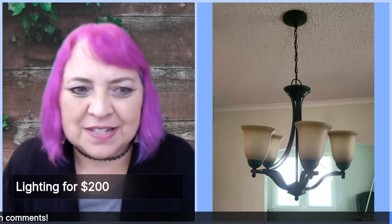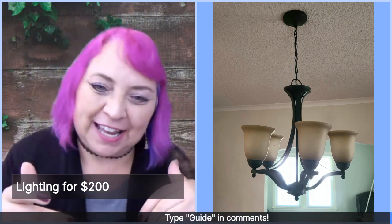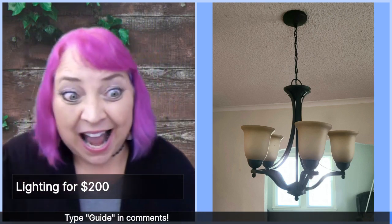Type in the comments: what year were these lights invented? What decade? Or maybe type in the comments 'I have those lights, Frannie.'